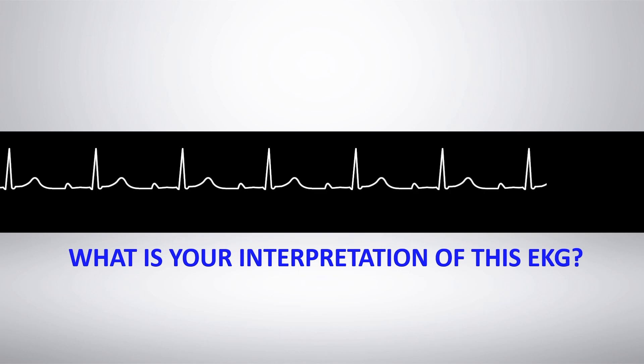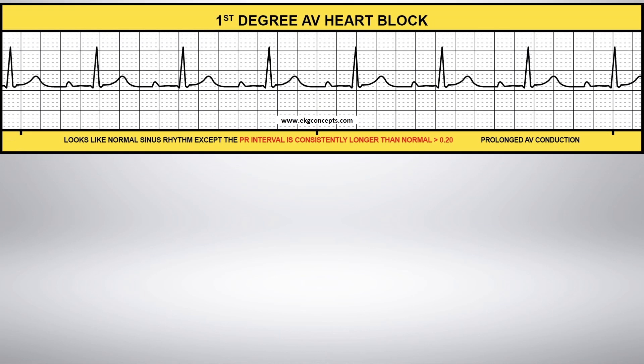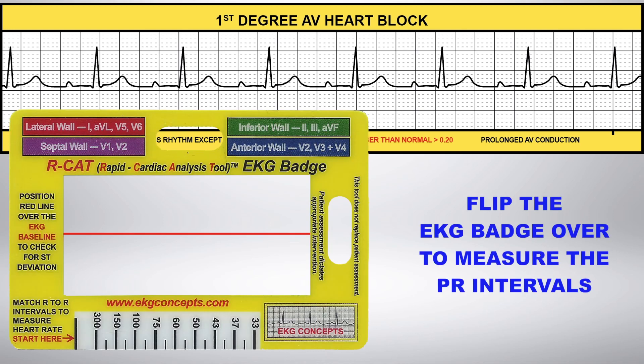What is your interpretation of this EKG rhythm strip? First Degree AV Heart Block. With First Degree AV Heart Block, the heart rate is regular and looks like normal sinus rhythm, but the PR interval is consistently greater than 0.20.